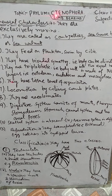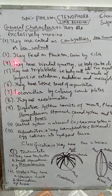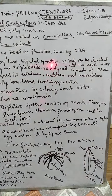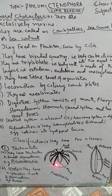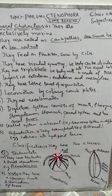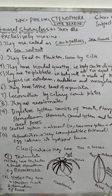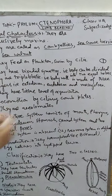The term comb-bearing comes from the Greek word Ctenophora. Fourth point: they have biradial symmetry, meaning their body can be divided into two equal parts. For example, if we take Pleurobrachia and cut it longitudinally, part A will mirror part B — this is biradial symmetry.